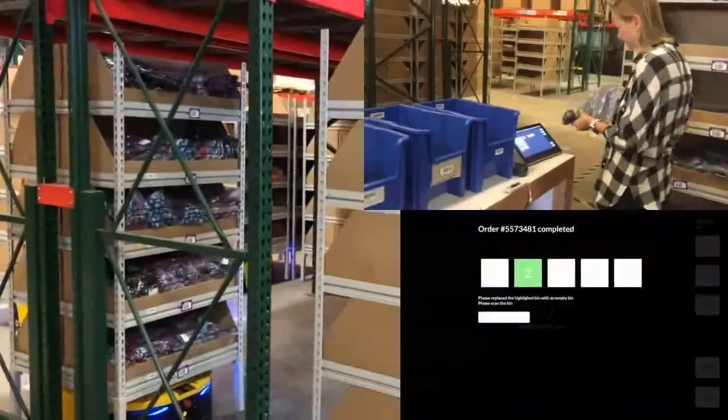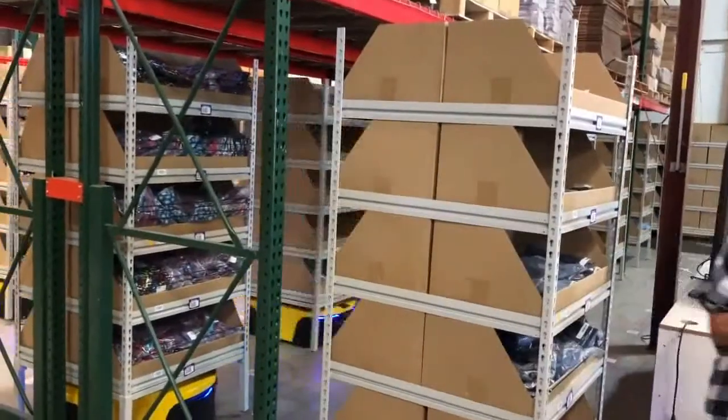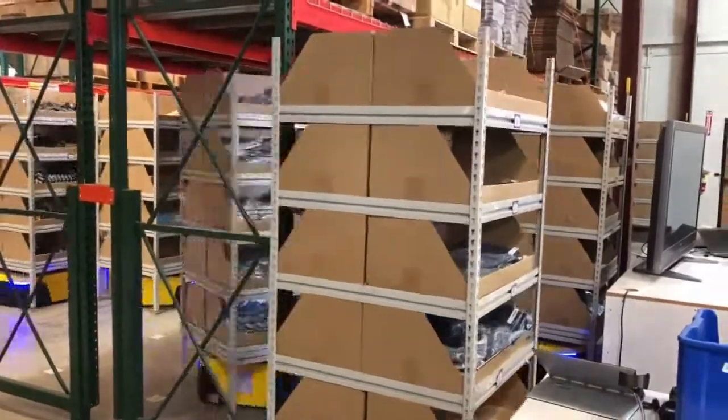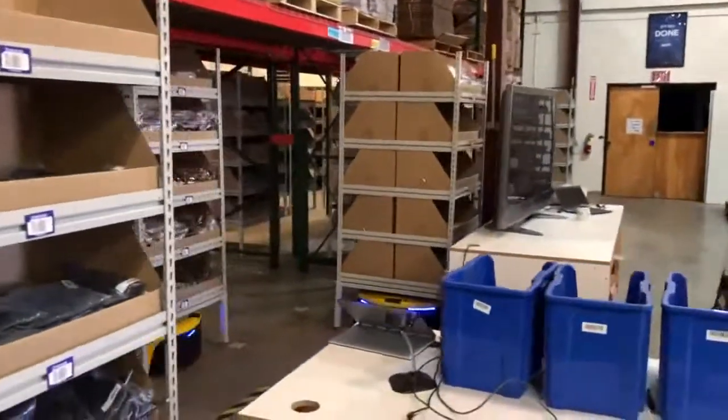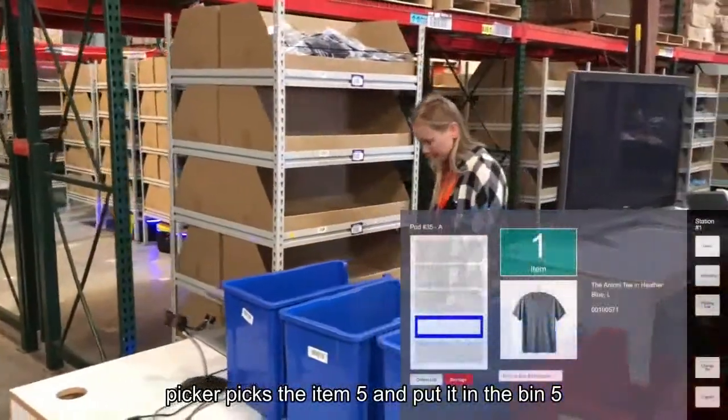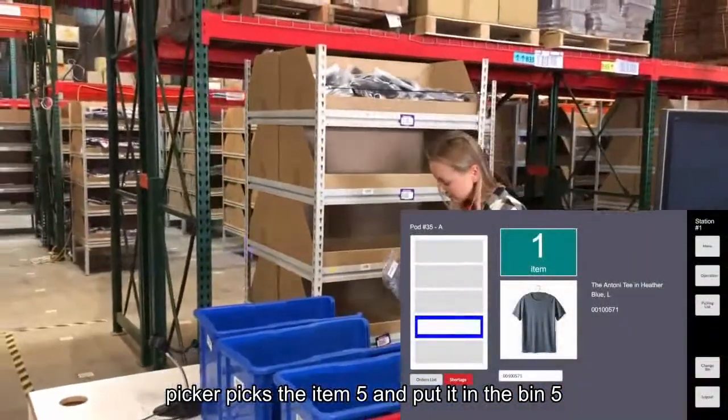The operator can achieve all the tasks they are assigned at the station. Over here is a shelf that requires a rotation because the item that will be picked is on the other side of the shelf. The operator follows the instruction on the screen and picks the item out from the shelf, then puts it in the bin the system assigned.